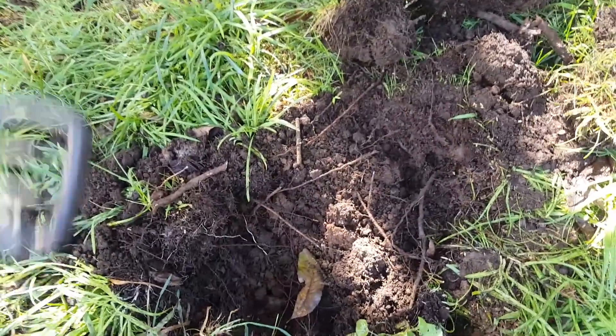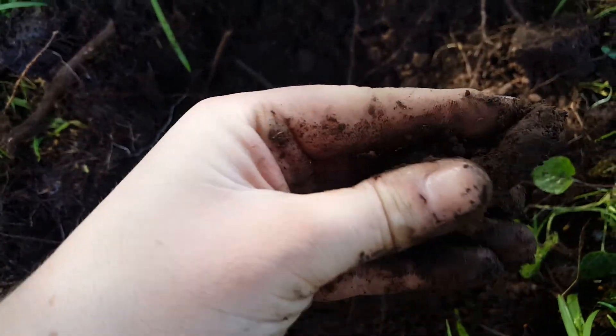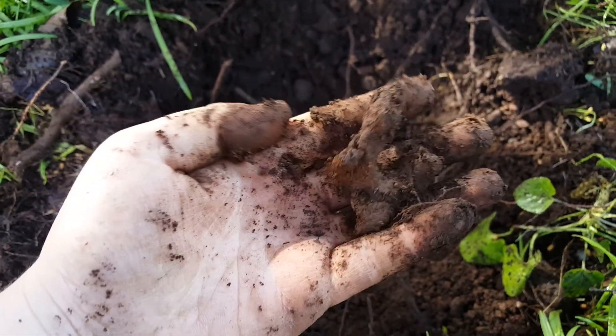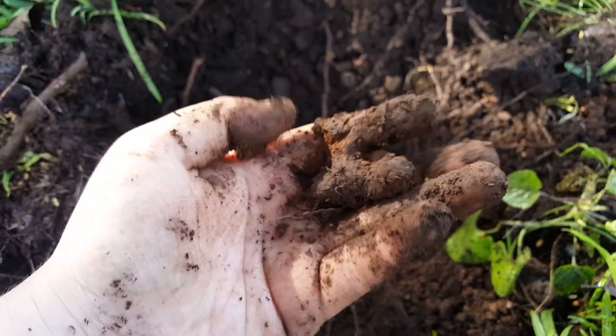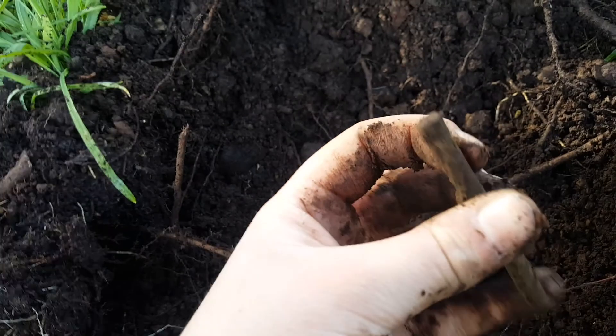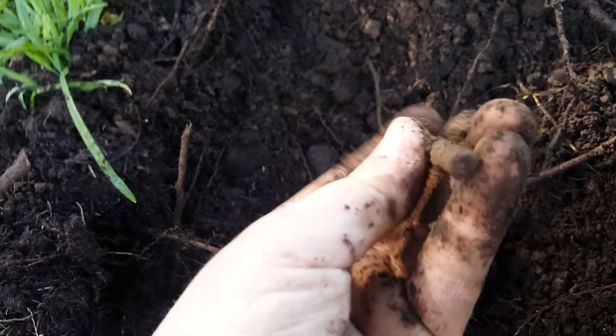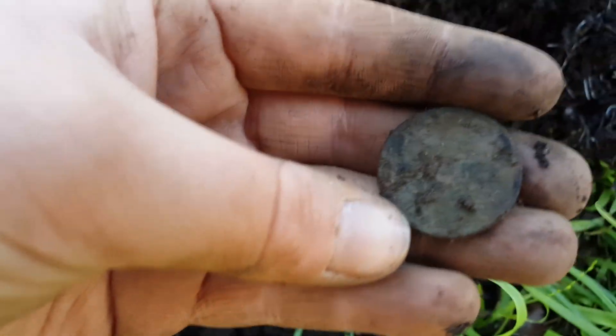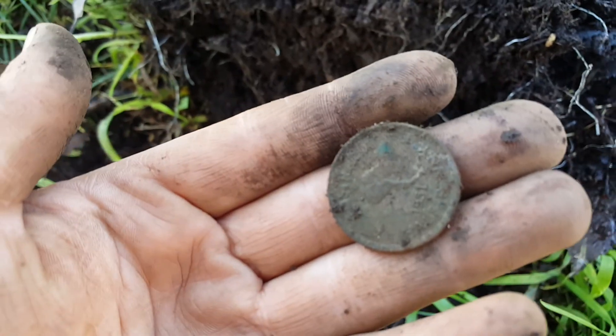I'll get digging and have a look. So I found this thing — I don't really know what it is, but it's pretty solid and made of iron. I thought it was a stick, but actually it's a little rod. Just in here I literally just dug it out — it's a ha'penny, it's pretty cool.